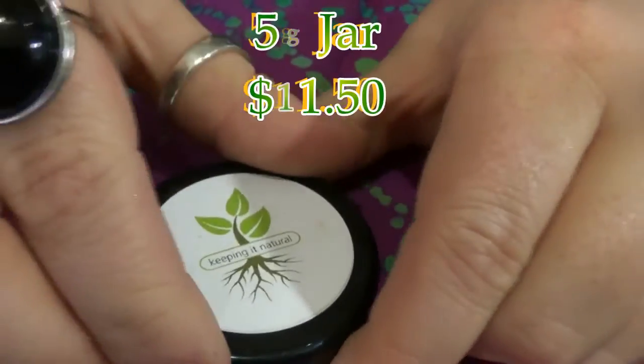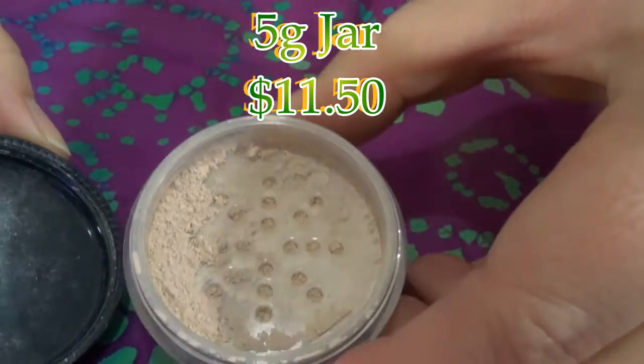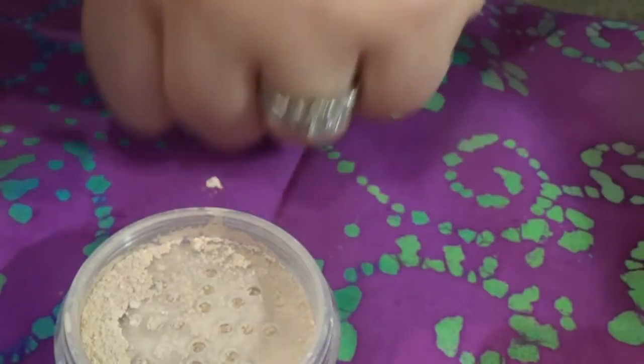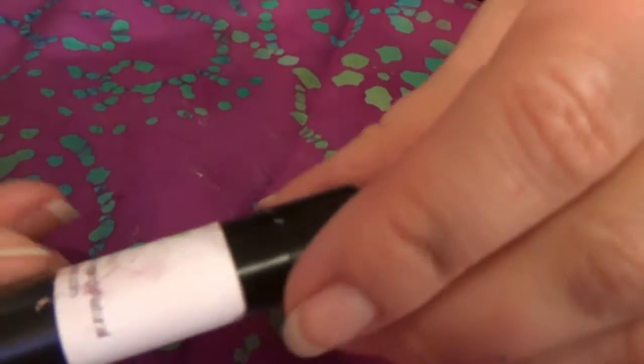This is the foundation. It comes in this nice big tin in the color Fair, with a nice sifter. You get a pretty good amount of product and you don't need a lot for good coverage. It's a little bit lighter than my skin tone but I can blend it in and make it work, especially going into winter.